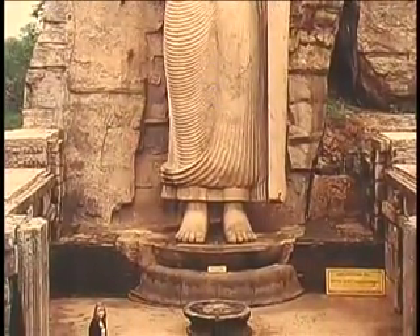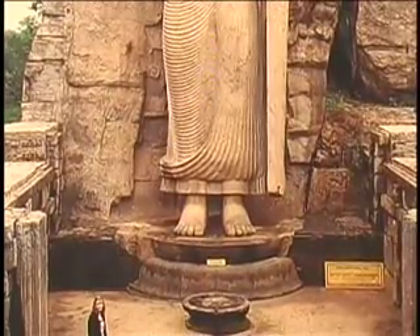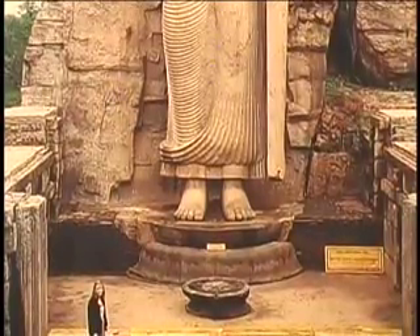It is said that when it rains, water dripping from the tip of the nose falls right between the two feet.